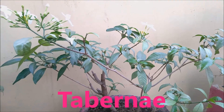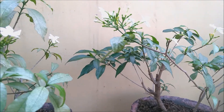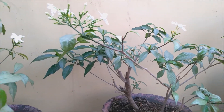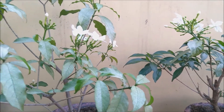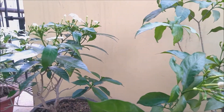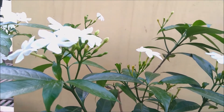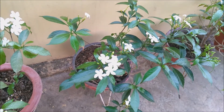Botanically known as Tabernaemontana divaricata, these are known for their excellent white blooms. It's an evergreen shrub grown in the house for its attractive flowers, foliages, and for everyday puja purposes. Its stem exudes a milky latex if broken, hence it's also known as milk flower. We can plant it both in the ground as well as in pots. These are also perfect for small spaces, and these flowers bloom almost throughout the entire year, but more profusely in spring and in summer.